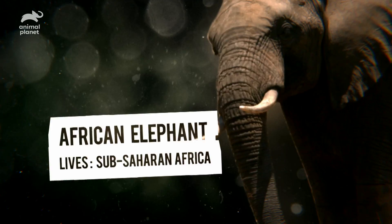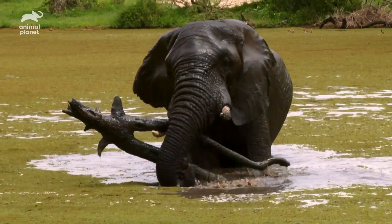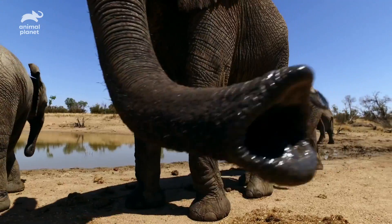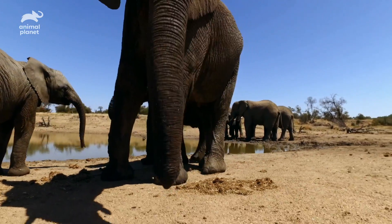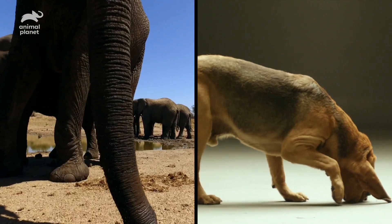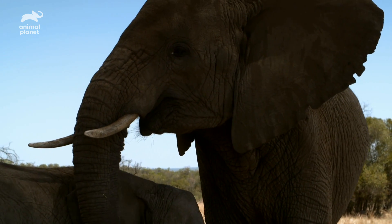And it's versatile. It can reach branches up to 20 feet high and is strong enough to lift over 700 pounds. And its sense of smell is up to four times more sensitive than a bloodhound. And they've learned to use it in incredible ways.